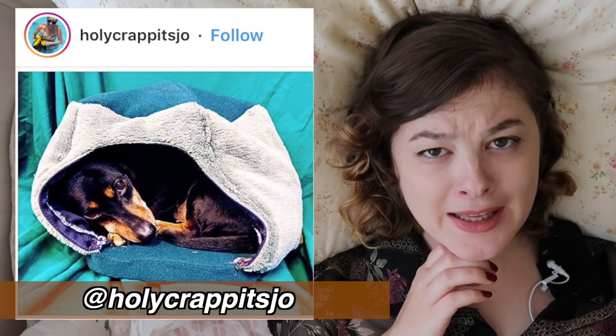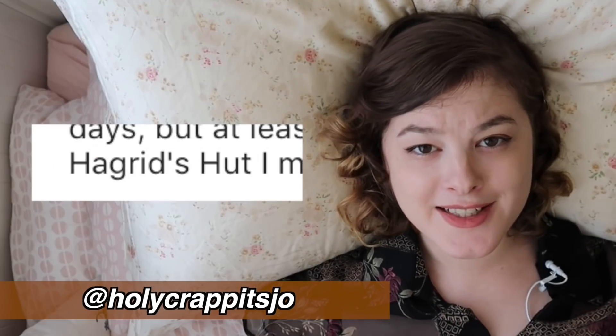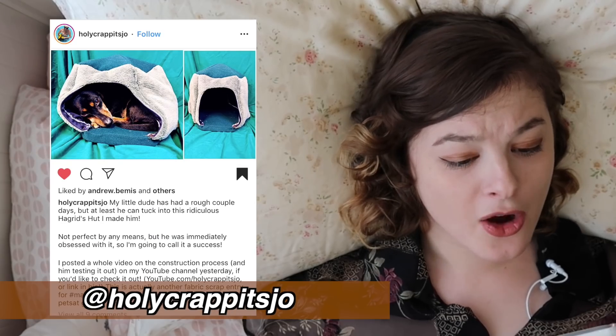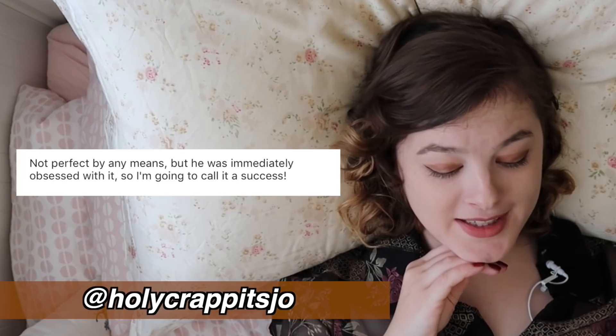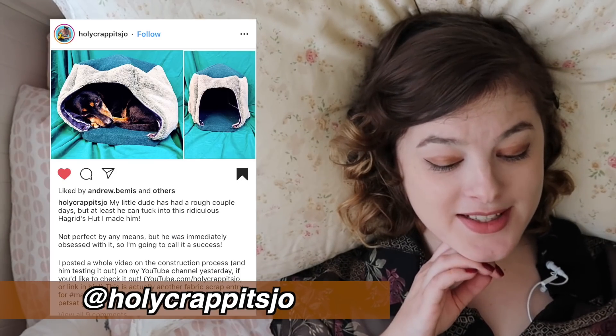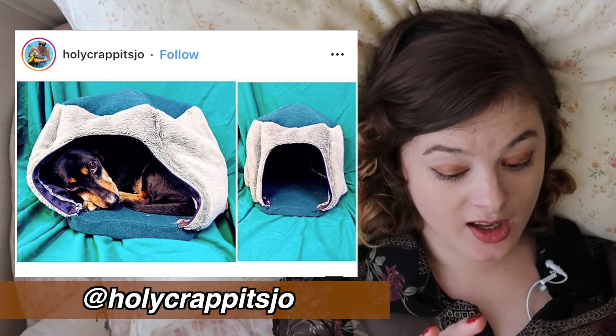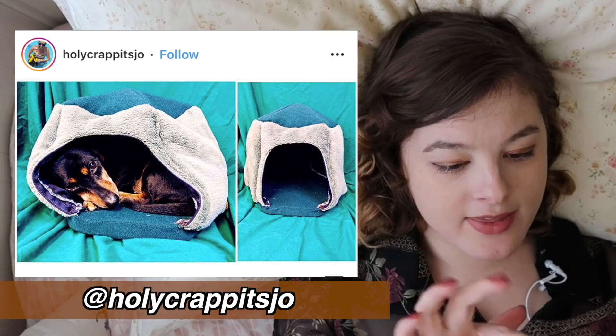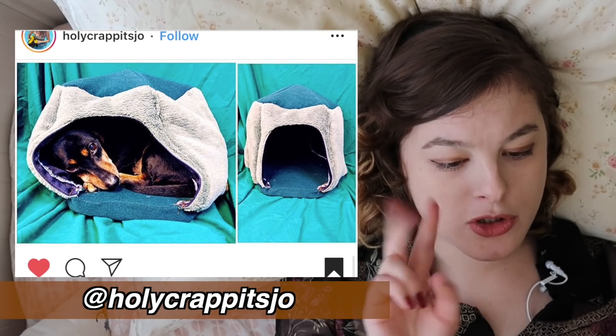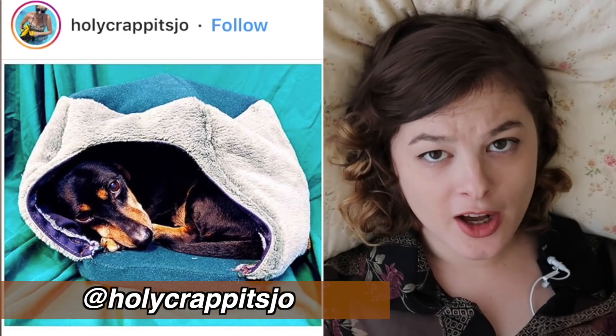Oh, a sleepy puppy! They called it a Hagrid's Hut — a little dog bed. Holy crap, it's Joe has made their gorgeous sleepy pup. Apparently their dog was immediately obsessed with it. Everything about this is beautiful and perfect, and apparently they've even done a YouTube tutorial about how they made it. Their Instagram is Holy Crap With Two P's It's Joe. Please give your dog a cuddle from me.